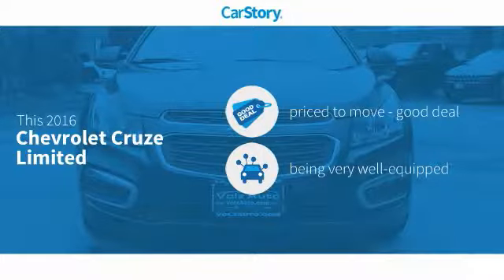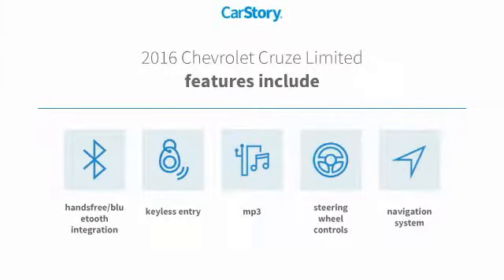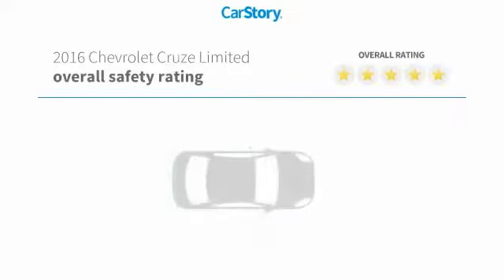This vehicle is priced below the average market price and loaded with features. Features include keyless entry, navigation system, steering wheel controls, MP3, and hands-free Bluetooth integration.